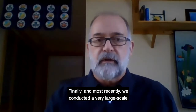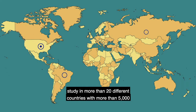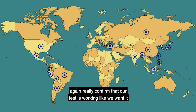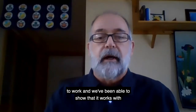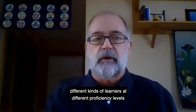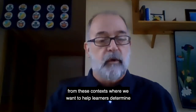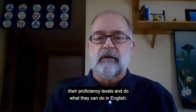Finally, and most recently, we've conducted a very large-scale study in more than 20 different countries with more than 5,000 different potential test takers. There we've been able to confirm that our test is working like we want it to work, and we've been able to show that it works with different kinds of learners at different proficiency levels from the contexts where we want to help learners determine their proficiency levels and do what they can do in English.